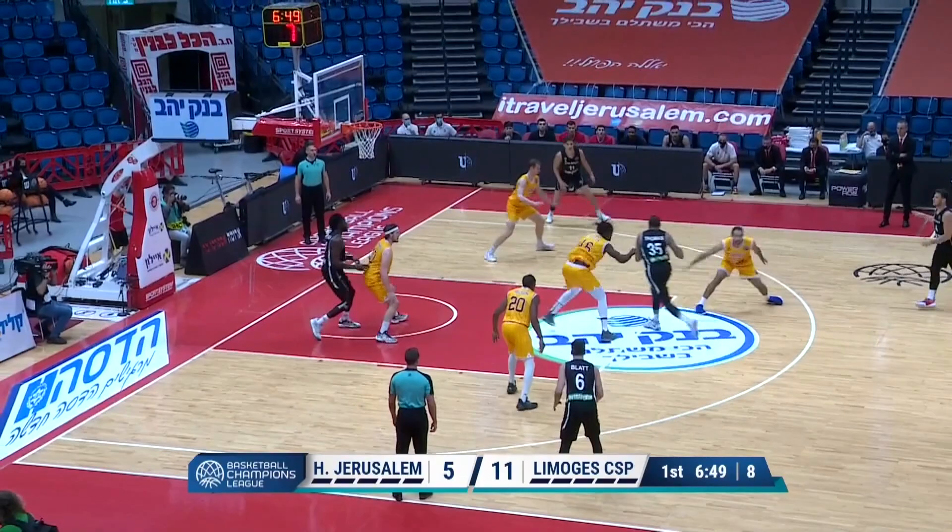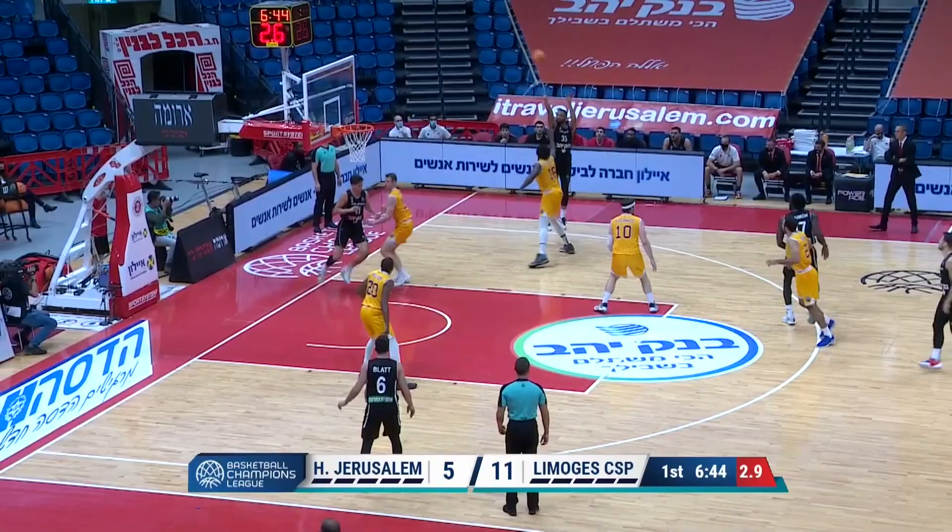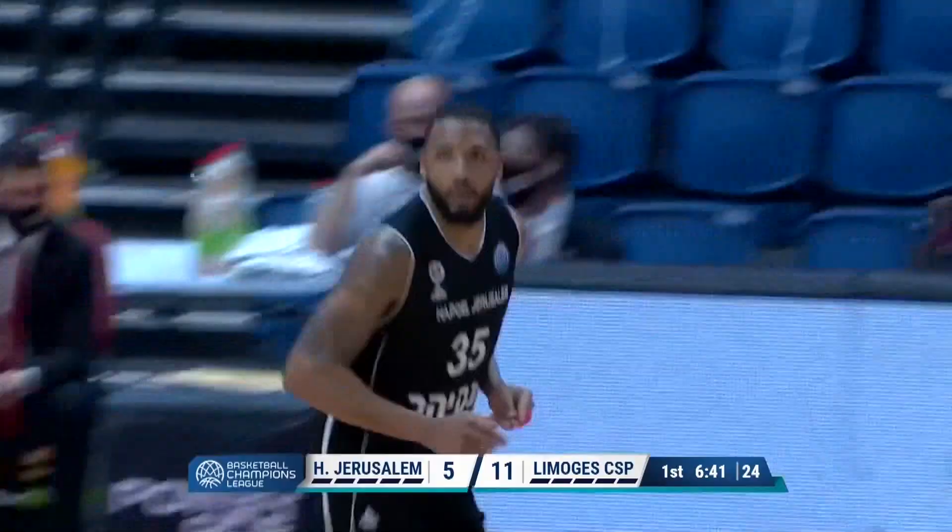Tishon Thomas getting the score — pick and pop from Thomas, he'll put it on the floor. Such a tough matchup. Tishon Thomas is going to take the long two and gets it to go. That is why he's the tough matchup.